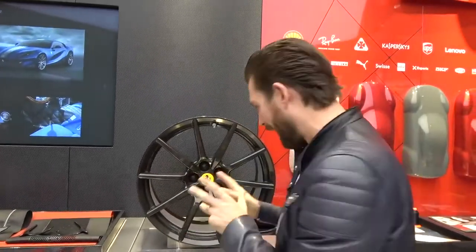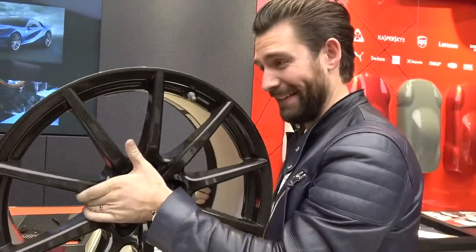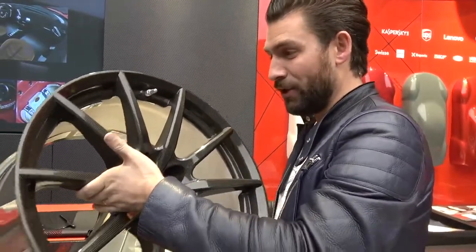I wouldn't normally start the launch of a new car video by the wheel, however I'm sure you can tell by the way that I have effortlessly picked this thing up. This new carbon fiber wheel is the embodiment of what this car is all about.